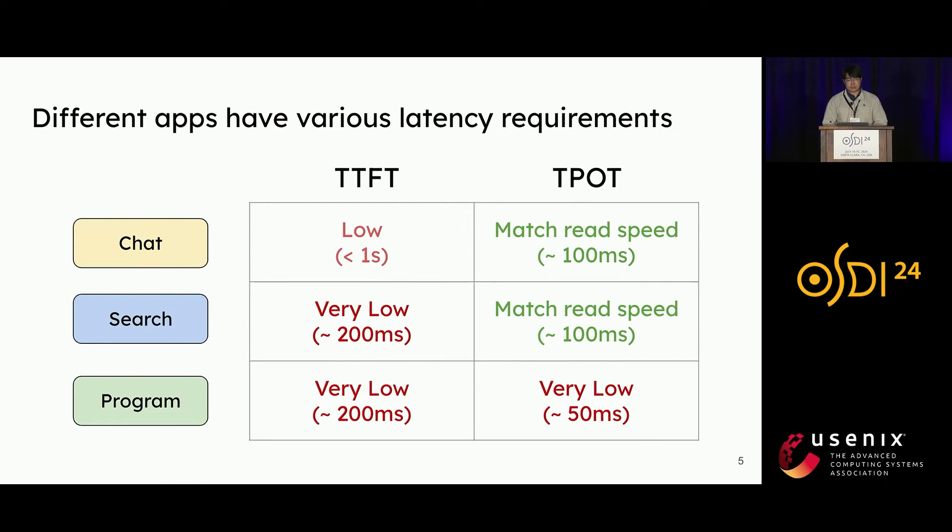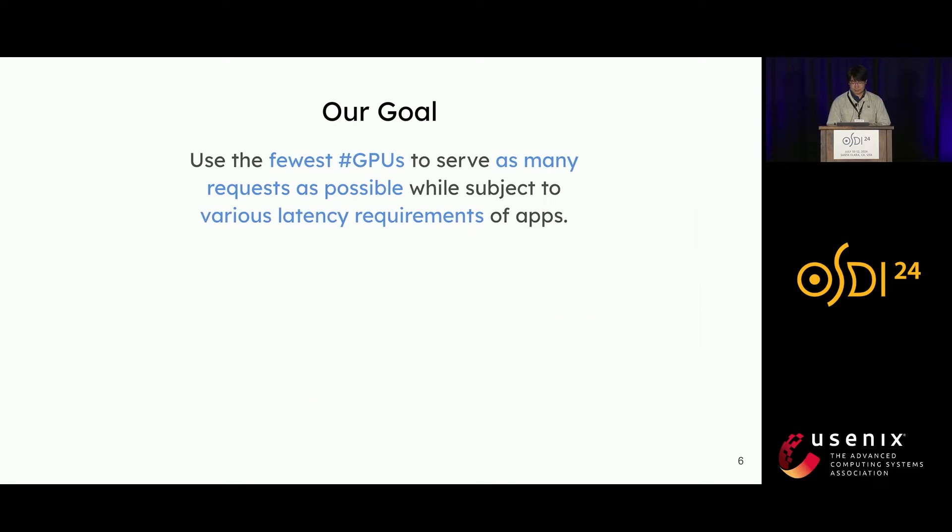Different applications place varying demands on these two metrics. For example, real-time chatbots prioritize low time to first token for response promptness, while time per output token only remains important until it is faster than human reading speed. Conversely, programming assistants emphasize both metrics for real-time code completion suggestions. In the face of increasing variety of large language applications and the high cost of serving requests, our goal is to use the fewest number of GPUs to serve as many requests as possible while meeting various latency requirements.